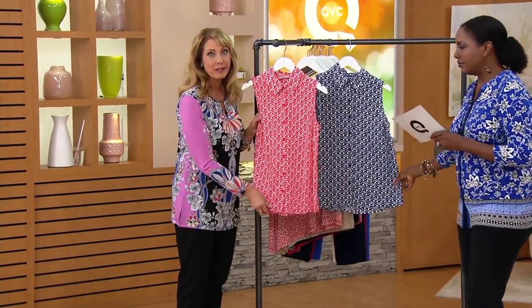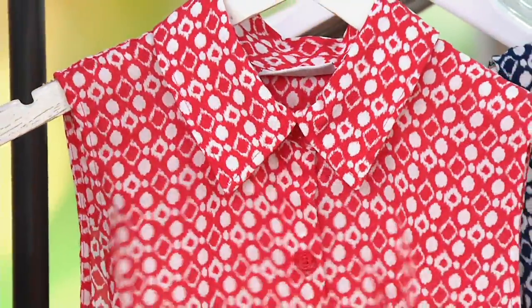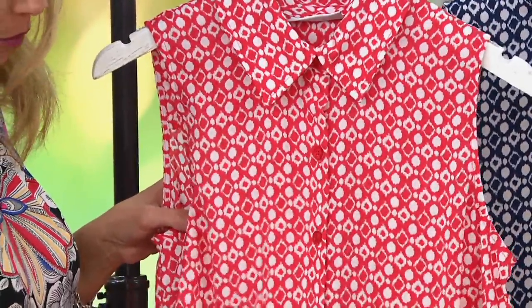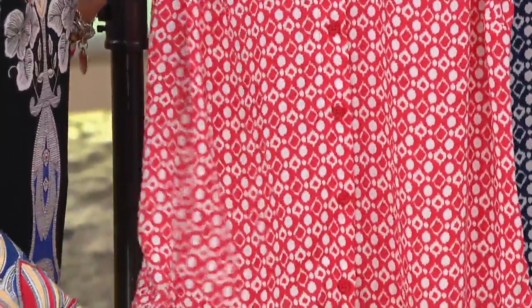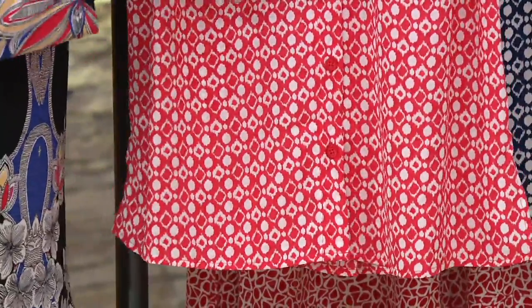We're talking about feather weave, which was named because it's light as a feather — we weren't being clever or creative, we just wanted you to know that it's really, really lightweight. You're talking about a woven that's going to be breathable through the summer months, something that's not going to be too hot or sticking to you.